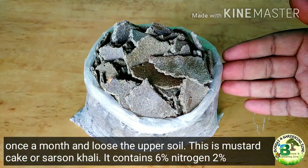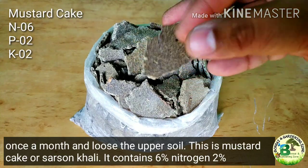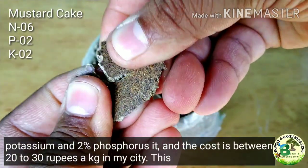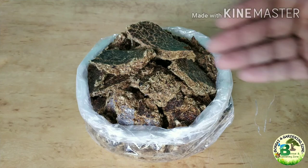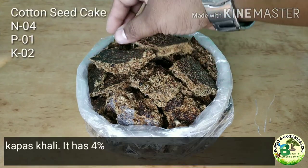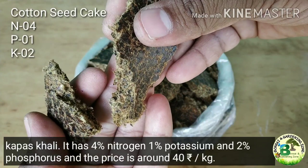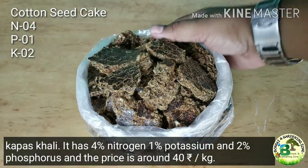Mustard cake, or sarsu khali, contains 6% nitrogen, 2% potassium and 2% phosphorus, costing 20 to 30 rupees per kg. Cotton seed cake, or kapas khali, has 4% nitrogen, 1% potassium and 2% phosphorus, priced around 40 to 50 rupees per kg.